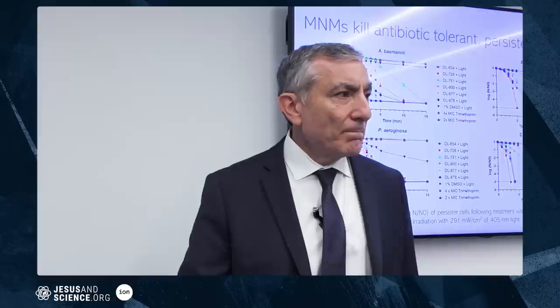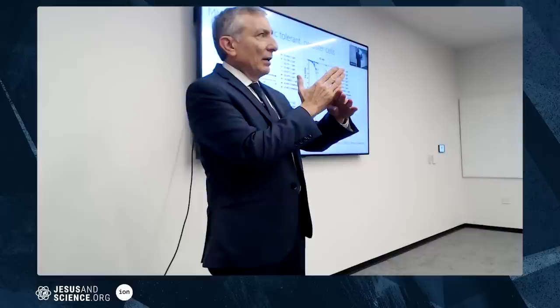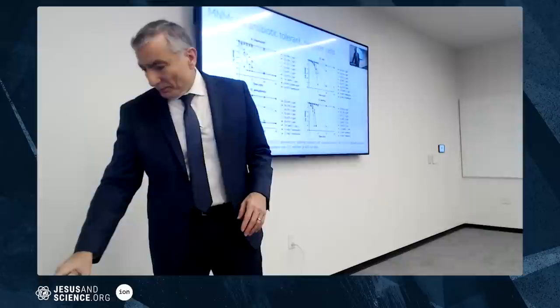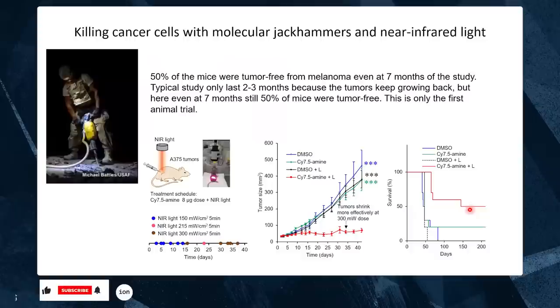How do they drill mechanically? There's a double bond, and when you shine light on it, it moves orthogonally. Because there's a neighboring stereogenic center, the two directions are different in energy, so it spins unidirectionally and drills a hole. Here's E. coli that hasn't been treated versus treated E. coli — you can see all the holes drilled into it. The spinning on these nanomachines is about 3 megahertz, or 3 million rotations per second.